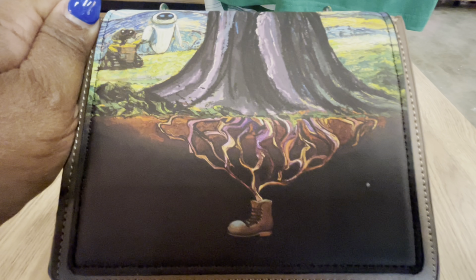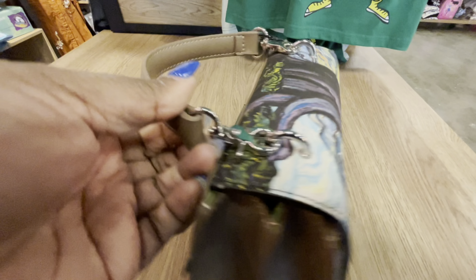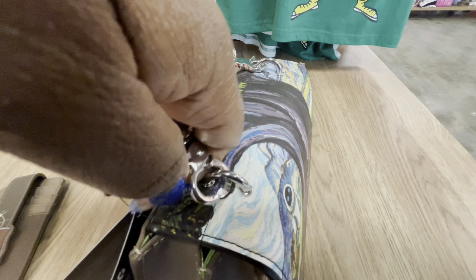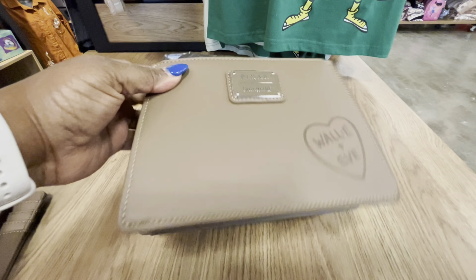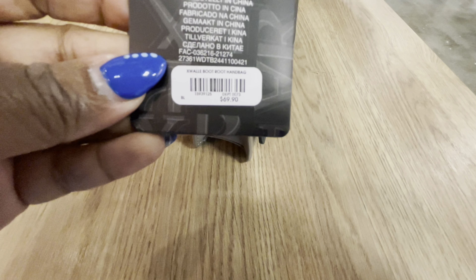Very cute. Now let's get into this beautiful handbag — it is the Loungefly Disney Pixar WALL-E and EVA Tree handbag. There is no texture, no appliqués, it's just this beautiful art on the front. Very gorgeous, and you can see WALL-E and EVE over on the side. It is a handbag and the handle is detachable, very easy to take on and off. It is more of an accordion-style bag.